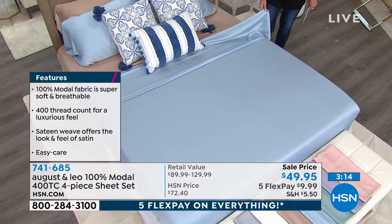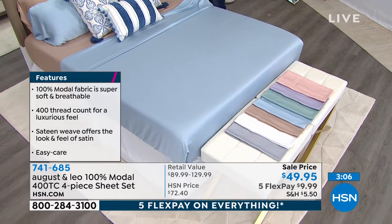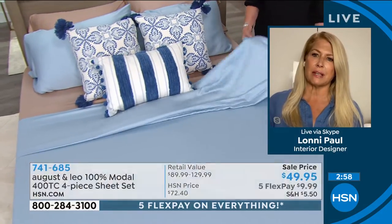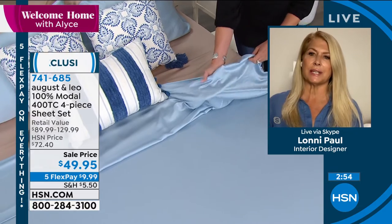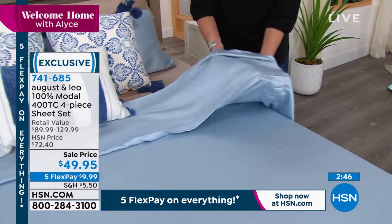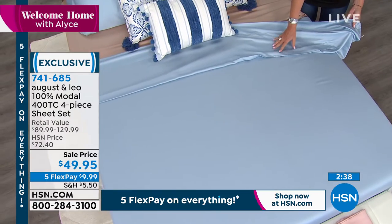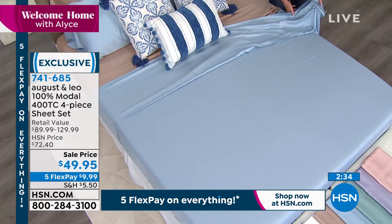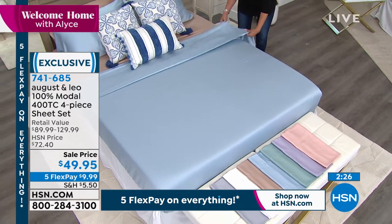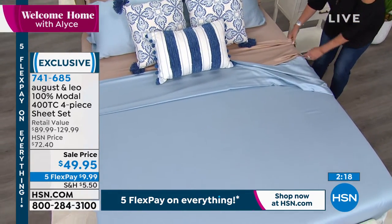My clients love the Modal sheets. I have a client who spends $1,000 for a set of Modal sheets and he's obsessed — and these rival those any day of the week. I've often thought about sneaking them into his house to see if he can tell the difference, because I can't. There are some people worried about wrinkles — anything left sitting in the dryer for 30 minutes is going to get a little wrinkle, but if you just pop them out or fluff them up, they're going to look great. They're a natural fabric — beautiful, natural sateen, 400 thread count, fantastic feeling sheet.